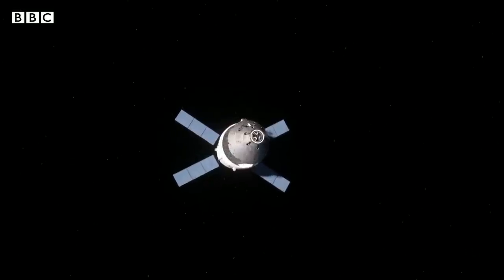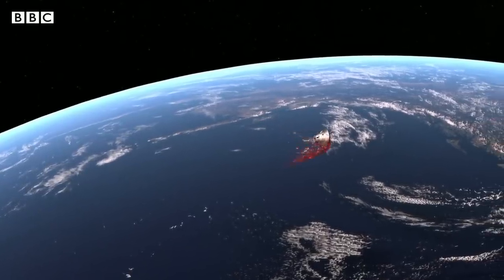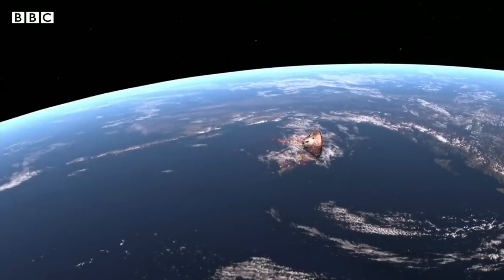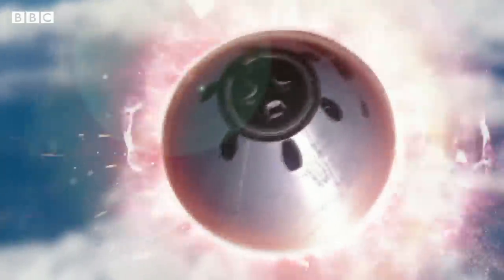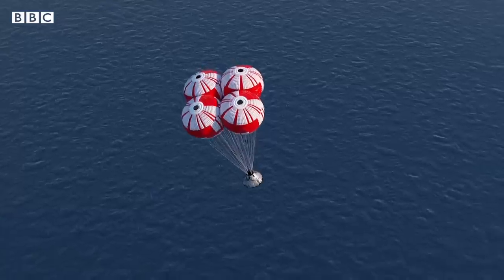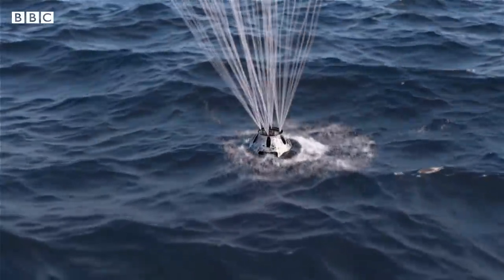Now, things get hazardous. As the spacecraft nears Earth, it has to enter our atmosphere at exactly the right angle. If it gets this wrong, it will burn up. So its huge heat shield protects it while the temperature rises to nearly 3,000 degrees Celsius. A series of parachutes open, massively slowing it down, before splashdown in the Pacific Ocean. Rebecca Morrell, BBC News.